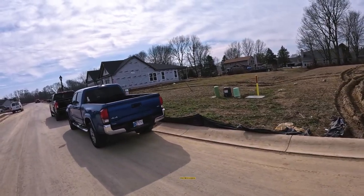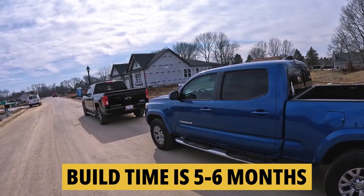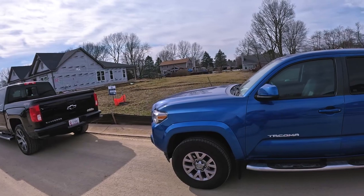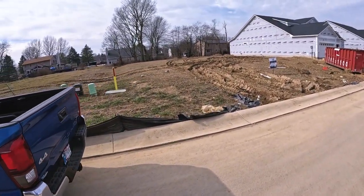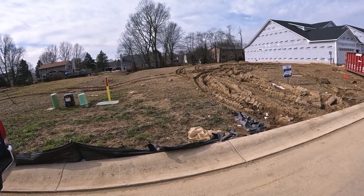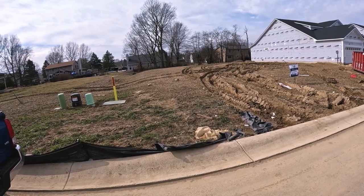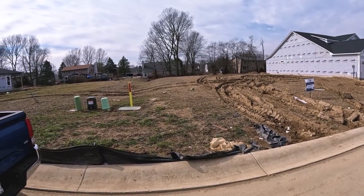If you're interested in a lot, their build-to-suit is about five to six months right now. This lot we're looking at has already been permitted, so you could be in in less than four months. It's going to be a Stellar — the same one we walked through at the model — and you get to pick all your options and go through the design center. It's almost like a custom home. That four-to-six-month process gives you time to get your current house ready and gives us time to get it sold for the most money with the least hassle.